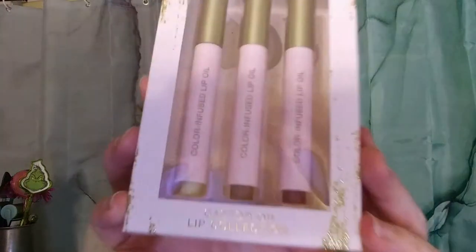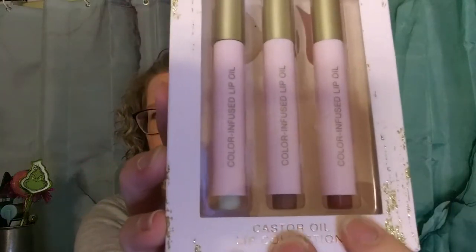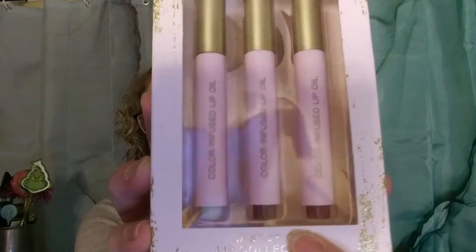These are from Nicole Miller — a lip oil trio. You have three different colors of lip oils. Again, these were $2.50 on sale, so I picked those up.